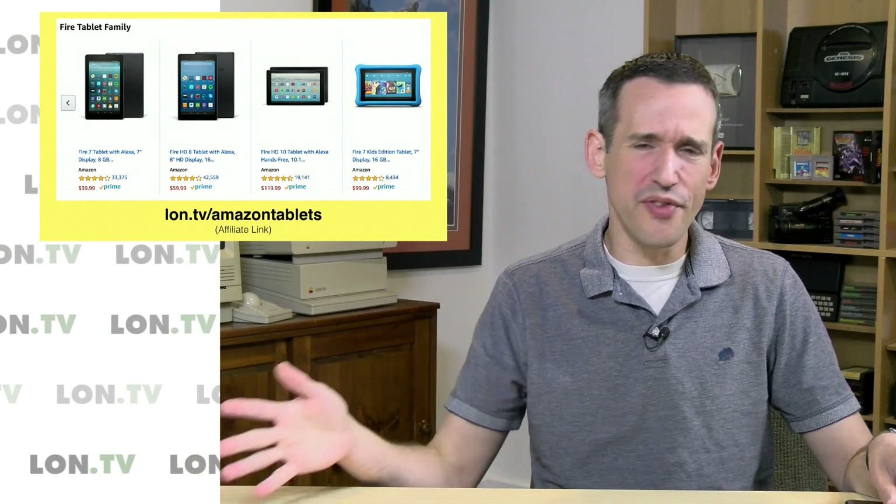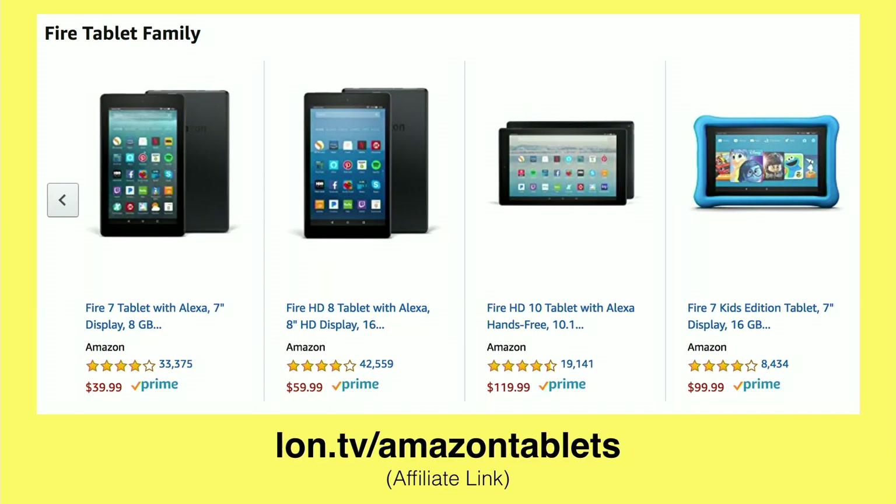Surprisingly, this tablet has been dropped and caked with yogurt and all sorts of stuff, and it is still fully functional. It has yet to break, despite the fact that this thing gets a beating. So they put together some pretty nice little tablets. We reviewed the Fire HD 10 a couple of months ago, and that one was also very impressive.